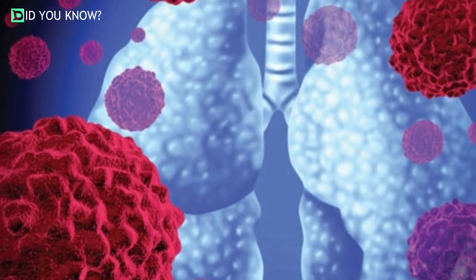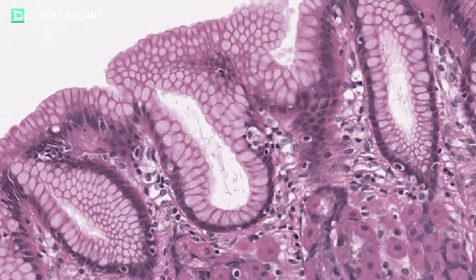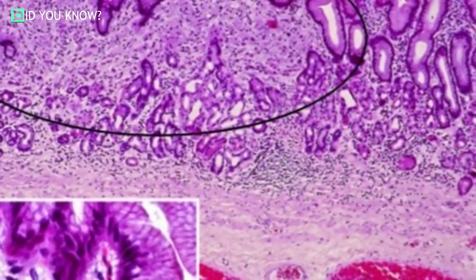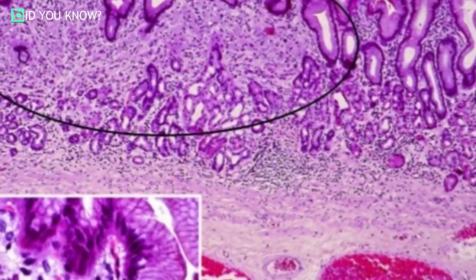"Cancer cells do whatever it takes to survive," says Purushothama Rao Tata, lead study author and assistant professor of cell biology at Duke University School of Medicine, and a member of the Duke Cancer Institute. Upon treatment with chemotherapy, lung cells shut down some of the key cell regulators and pick up the characteristics of other cells to gain resistance.